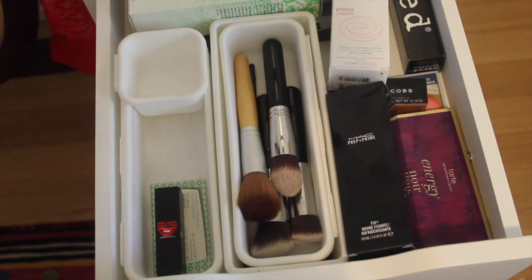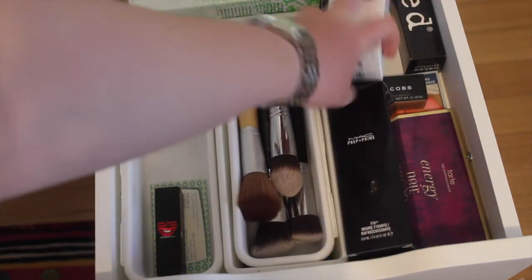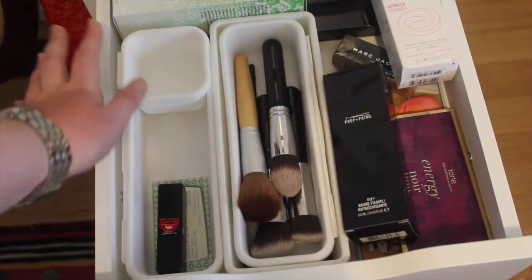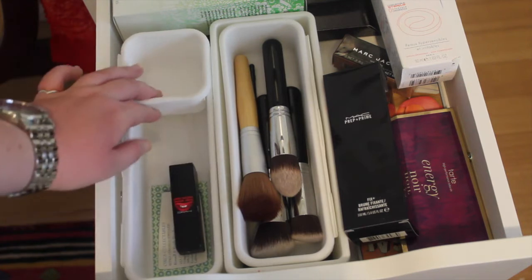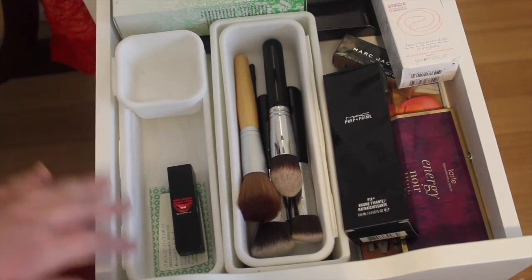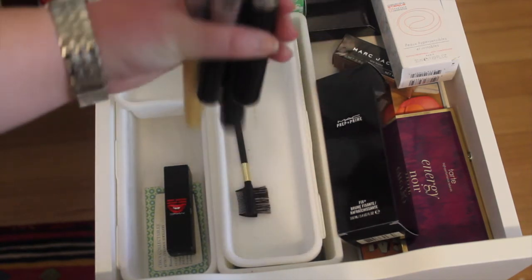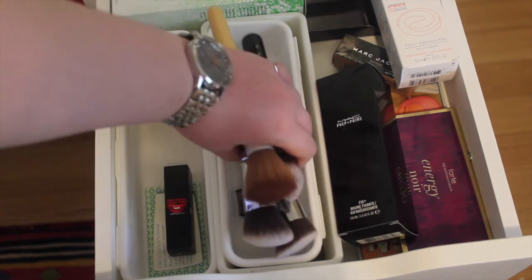In the fifth drawer — the last of the thin drawers — I keep all of the boxes I'm hoarding from different makeup products: MAC Fix Plus, Energy Noir, Marc Jacobs, Avene, Naked, and Revlon, among others. I'll eventually throw them out but haven't yet. I also keep some extra storage containers for when I rearrange my makeup, and some extra brushes — three from Sigma, one from Furless, and a little eyebrow brush.